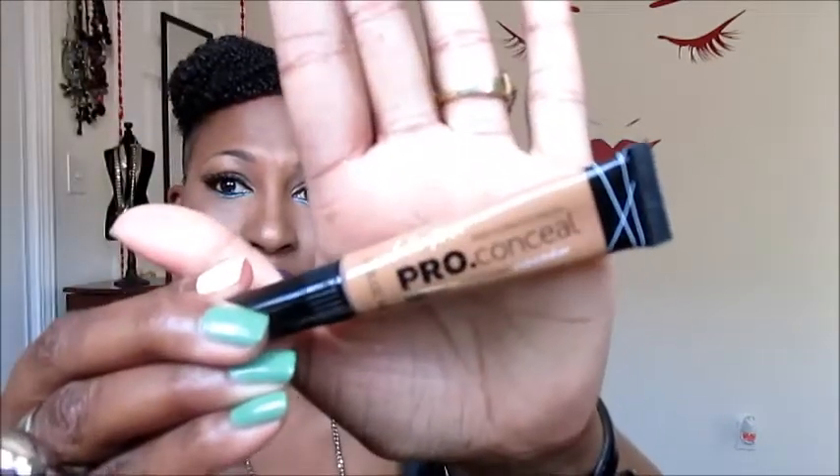As my concealer highlight I'm wearing LA Girl Pro Concealer in the color Fawn — I have a review coming soon on that. To set my concealer I'm using Ben Nye Banana Powder, and if you're interested I got this container from MAC and just put the Ben Nye powder in it myself.